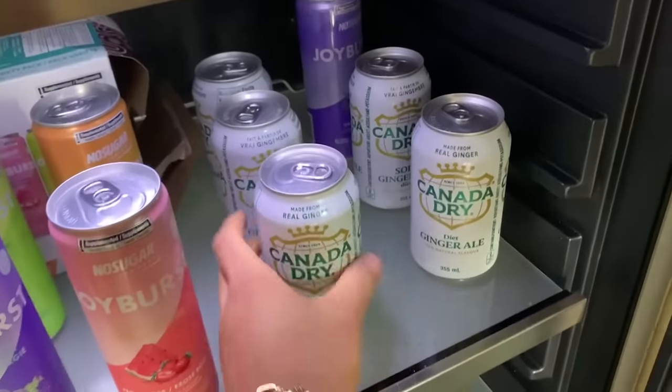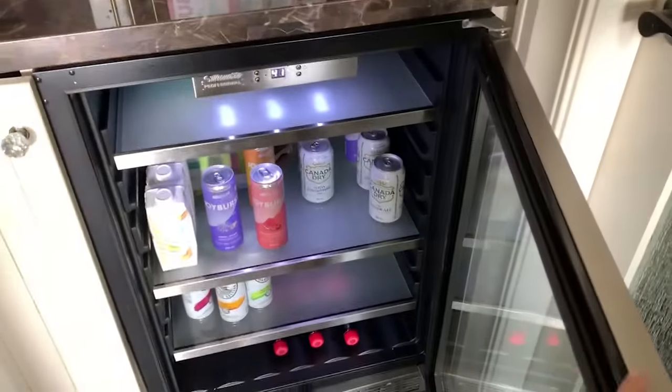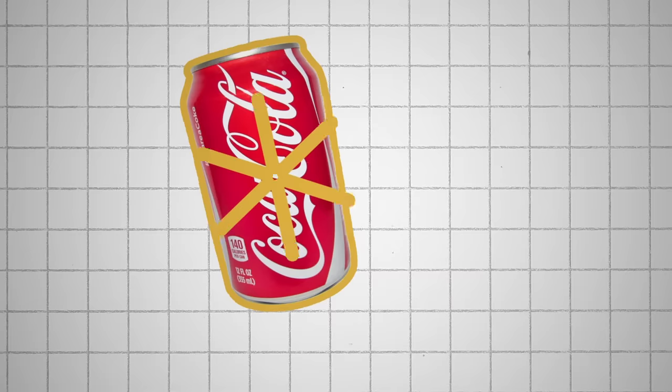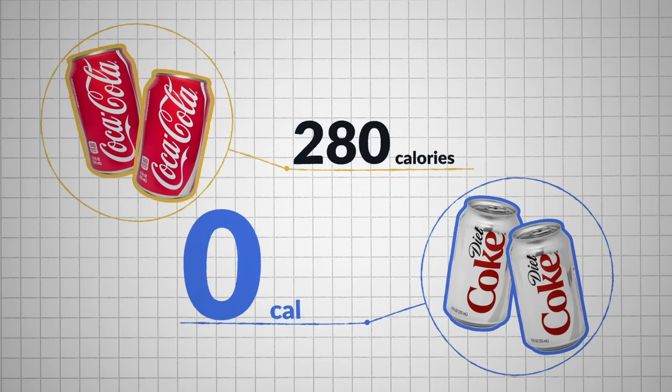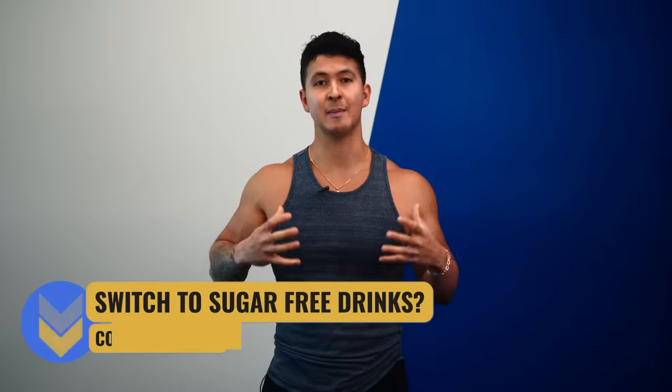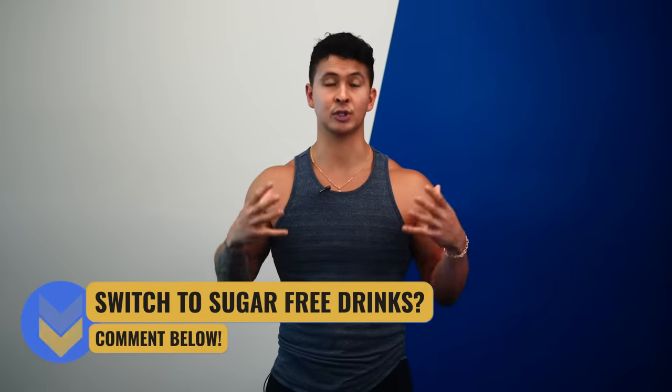I've definitely noticed this as well. I personally always keep my fridge stocked with some kind of sugar-free drink or diet soda. Whenever a craving hits during the day or after a meal, rather than going for some candy or chocolate, oftentimes just having a sugar-free drink is all I'll need to satisfy it. Not to mention that if you regularly consume sugary drinks or sodas, making this simple switch alone can easily save you hundreds of calories a day. Let me know in the comments what you think, and if you've had any success making the switch over to diet sodas or sugar-free drinks.